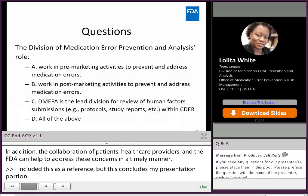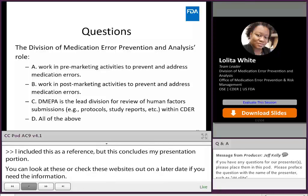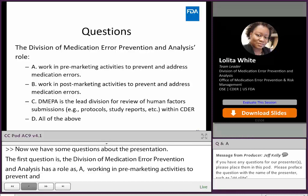Now we have some questions about the presentation. The first question is: the Division of Medication Error Prevention and Analysis role is — A, work in pre-marketing activities to prevent and address medication error; C, DMEPA is the lead division for review of human factors submissions; or D, all of the above. And the answer would be D, all of the above.